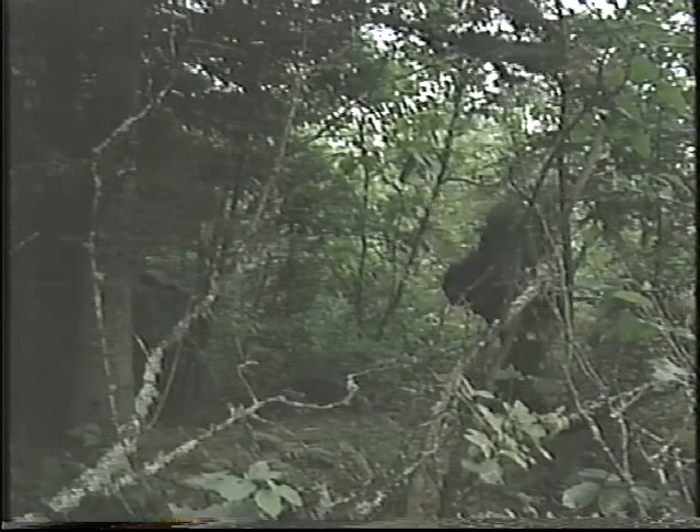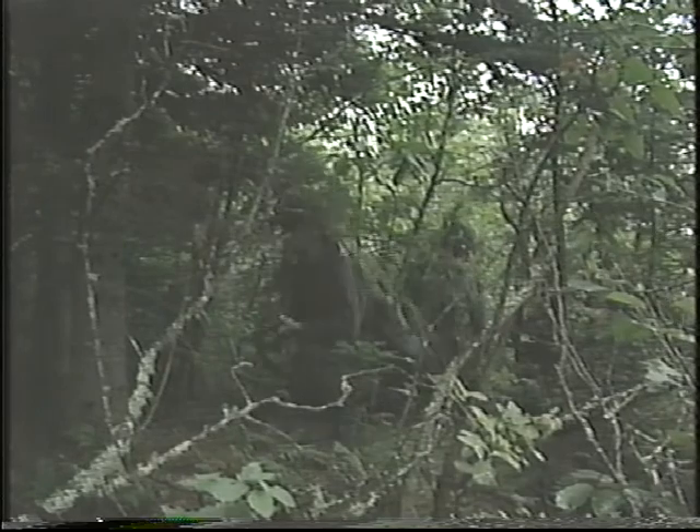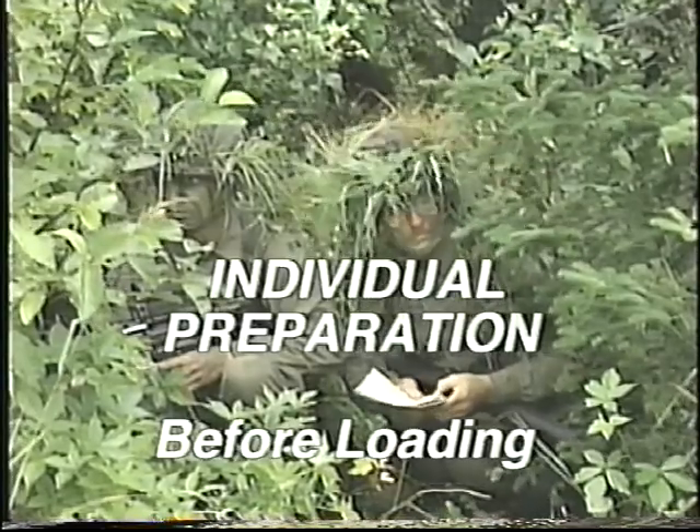Before boarding the helicopter, soldiers assemble in an all-round defensive position, clear of the landing zone. On the order of the section commander or his 2IC, each soldier must proceed as follows.